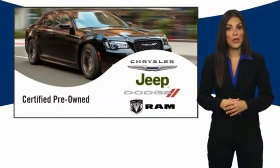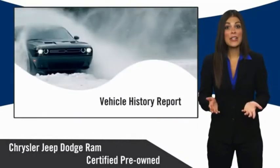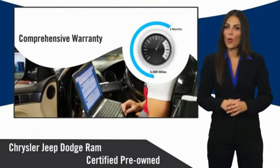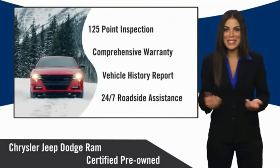Chrysler Group Certified Pre-Owned Vehicles pass a stringent inspection process, guaranteeing that only the finest vehicles get certified. Ask your dealer about available lifetime warranty upgrades. Chrysler Group Certified Pre-Owned Vehicles — the smart choice.